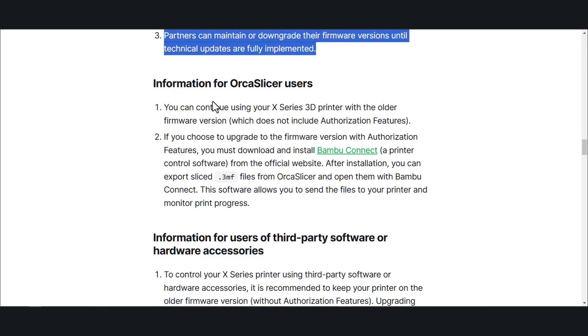Anyone using Orca Slicer can continue using X-Series 3D printers with the older firmware version, which does not include authorization features. If you choose to upgrade to the firmware version with authorization features, you must download and install Bamboo Connect printer control software from the official website. After installation, you can take the 3MS files that you created in Orca and bring them into the Bamboo Connect software.